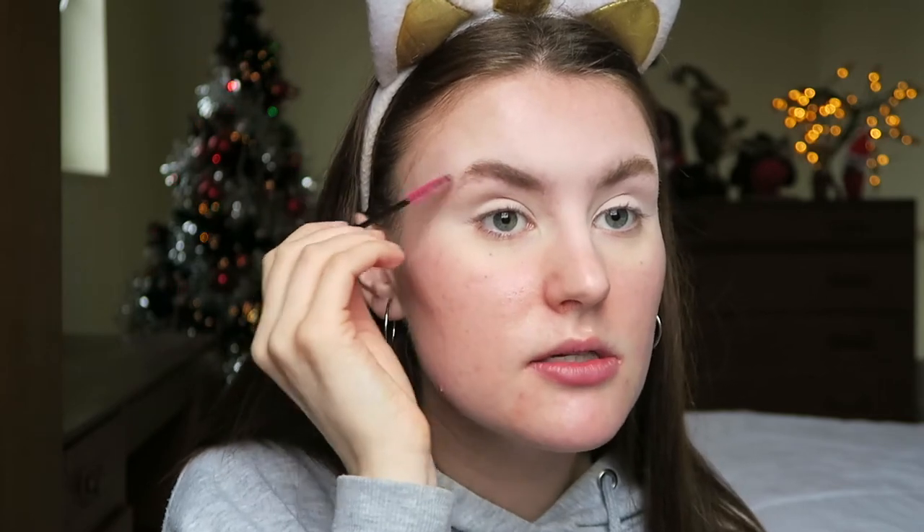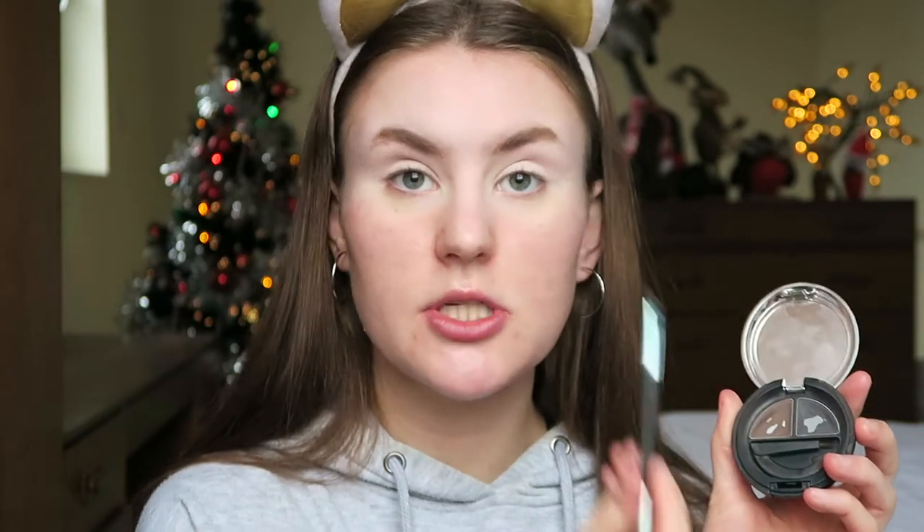Now I can do my eyebrows. For my eyebrows I'm going to use this spoolie - I did actually sell these on my website Fresh Face but since I've moved over to Etsy and eBay for selling, I'm not selling these anymore. I love spoolies - it just brushes through your brows and gets the hairs in the right place. I'll link my Etsy and eBay in the description. I'm now going to take my Body Shop brow and liner kit in shade number three, using the lighter brown on the inner portion and the darker gray-black shade on the outer portion of my eyebrow.